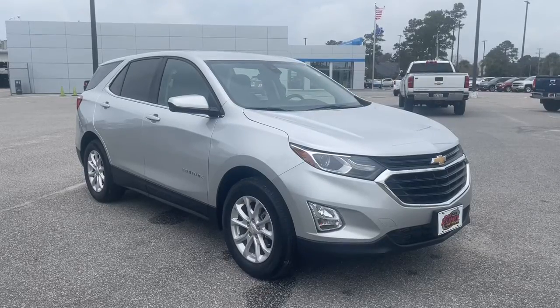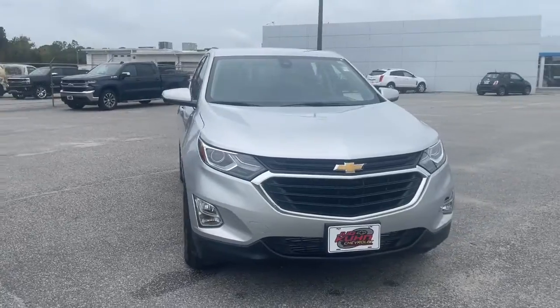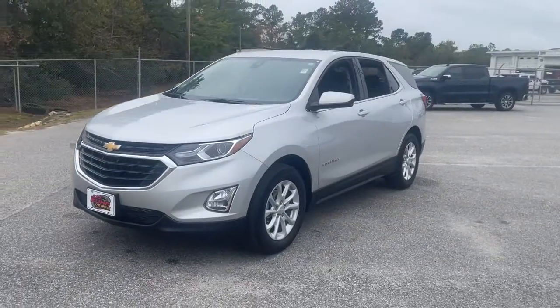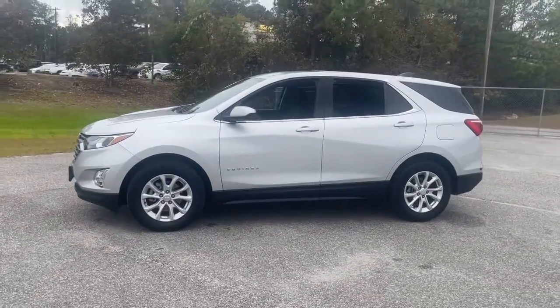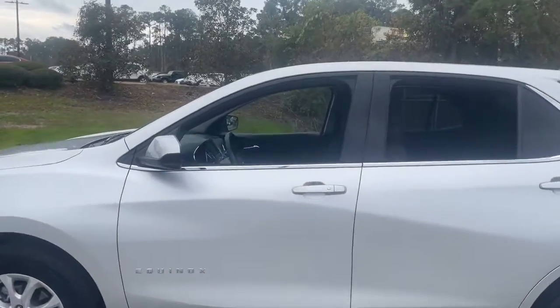You just found the 2020 Chevrolet Equinox. This vehicle is an outstanding buy with fewer than 25,000 miles on the odometer. The Equinox delivers advanced safety features, family-friendly passenger comfort, technology that keeps you connected and entertained, ample cargo space, and sculpted styling.